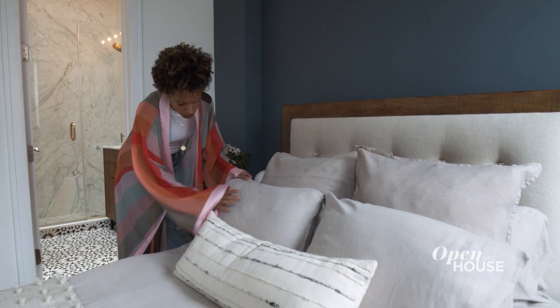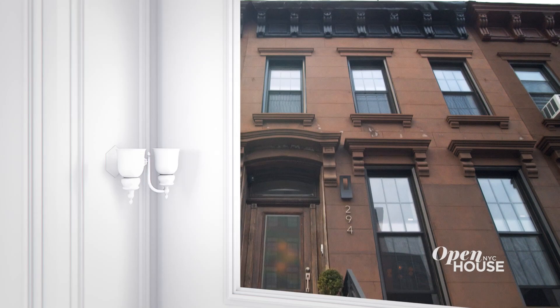Welcome back, everyone. Now we're in Bed-Stuy, Brooklyn at the brownstone of Carly Cushney. See for yourself.